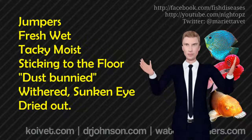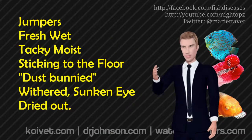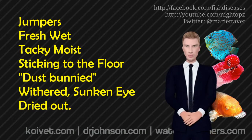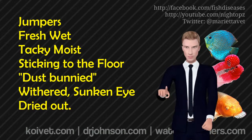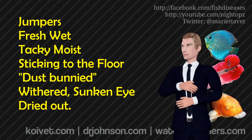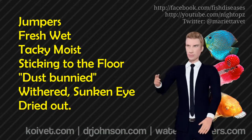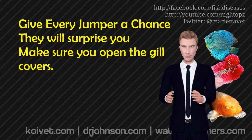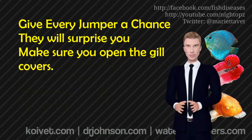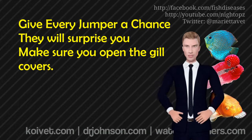Fish that have been out for a minute show more significant signs and injuries. And then there are fish that are dried onto the floor — literally stuck. Those are mostly goners. But that brings me to my first point: when fish jump out, you should never give up on them. You have to give up on them sooner or later, but there's hardly a fish you can peel off the floor that you should immediately write off.